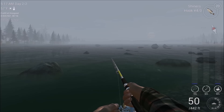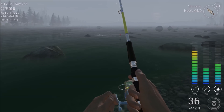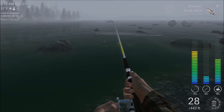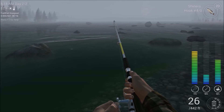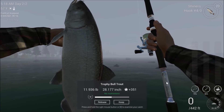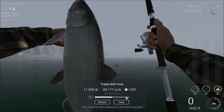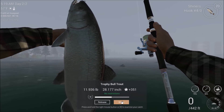I'm getting a bite now — there we go! We got one, and I think it's a good-sized one too. Oh yeah, he's good sized. Come in here. Trophy bull trout — 11.936 pounds. Good XP. That's a nice fish.